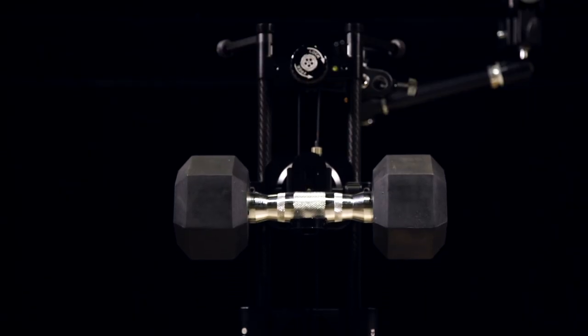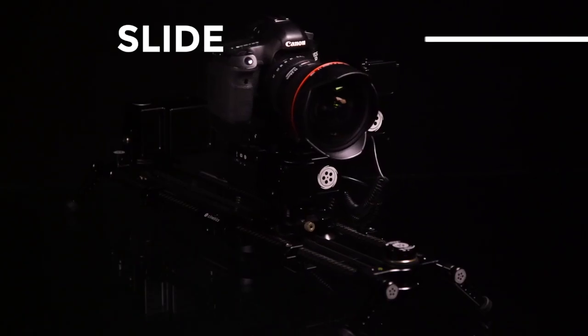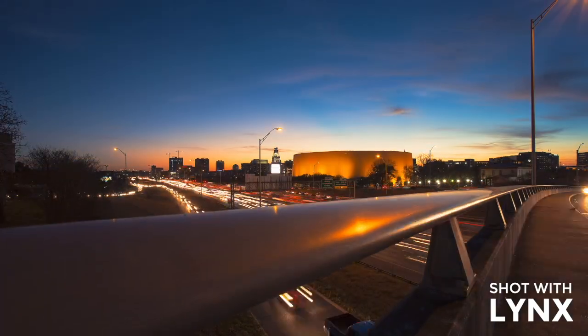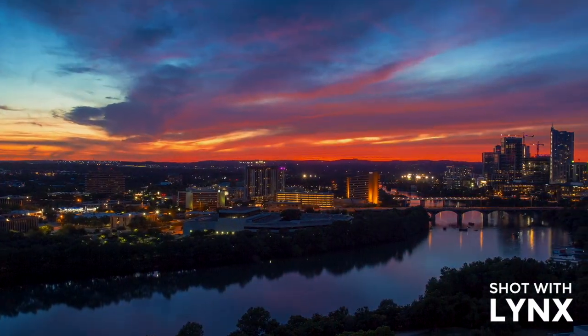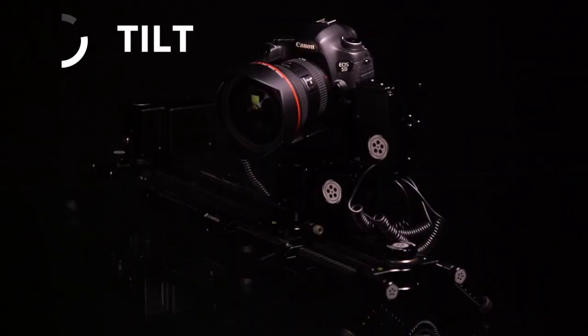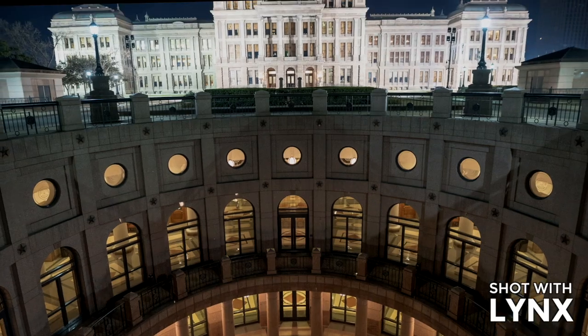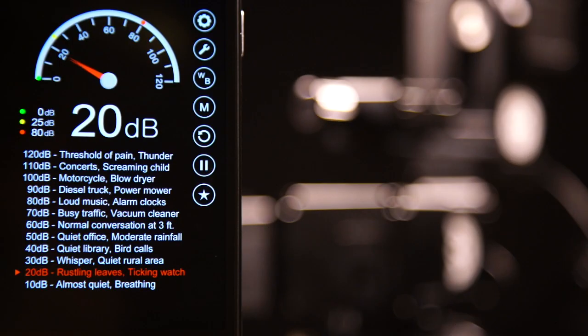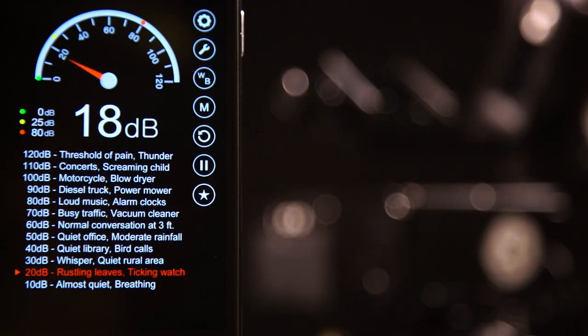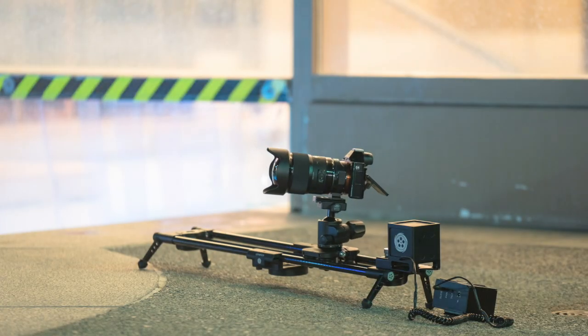Lynx makes precise and powerful slides, pans, and tilts. It's whisper quiet, and can be used in nearly any environment.